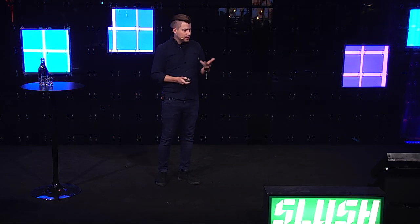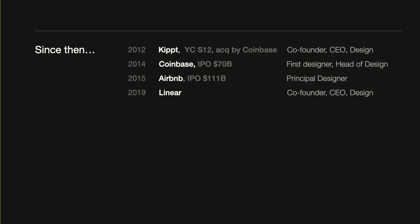Since then, as the guys introduced me, I've been doing a few things. I founded this company, Kipt, which was in Y Combinator back in 2012. Then we joined Coinbase, and then I was also at Airbnb, and now at Linear. I think the one thing all of these companies have in common is that they all valued design very highly. With Coinbase and Airbnb you can see the success, and with Linear it still remains to be seen.